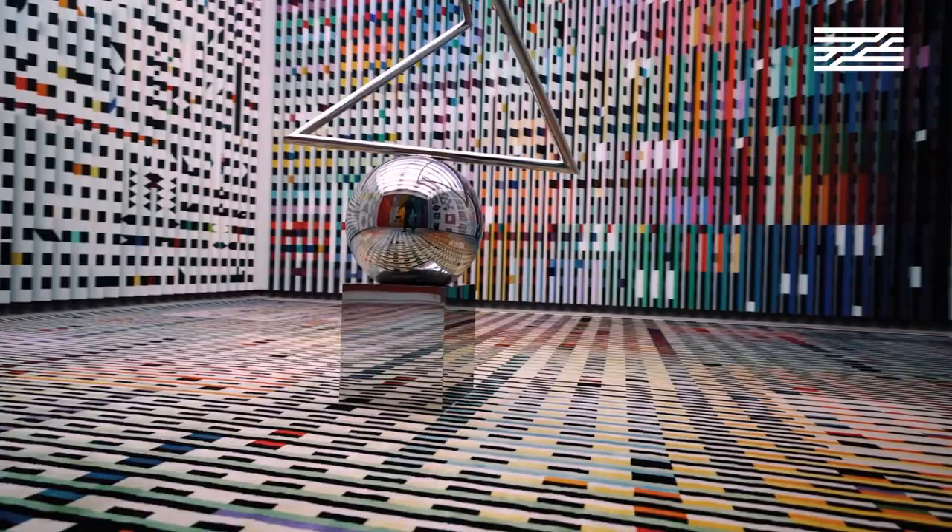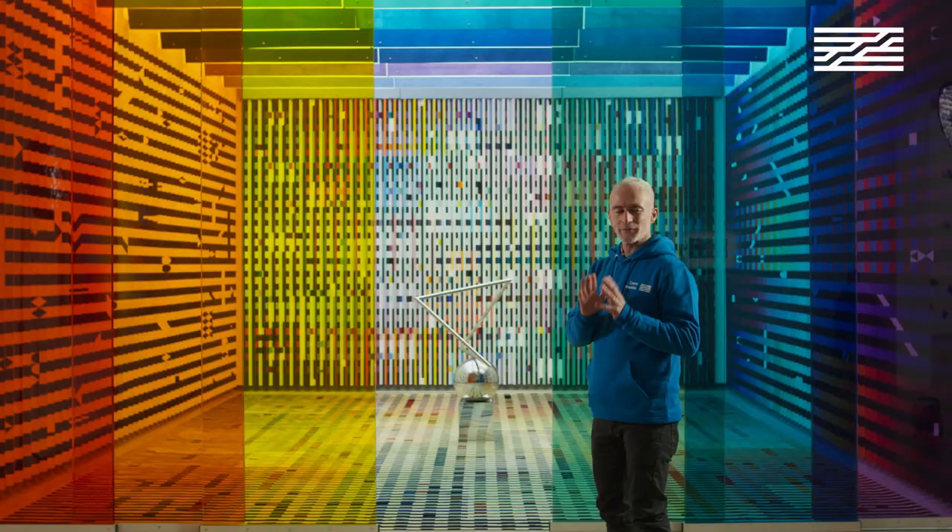Please have a specific look at the sculpture that stands in the middle, and more especially the sphere. You're going to be amazed by an optical effect that reveals more than what you can see.